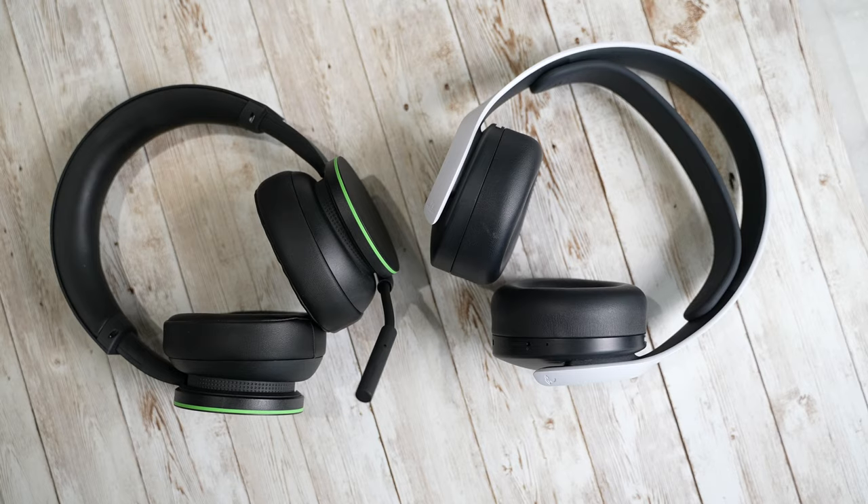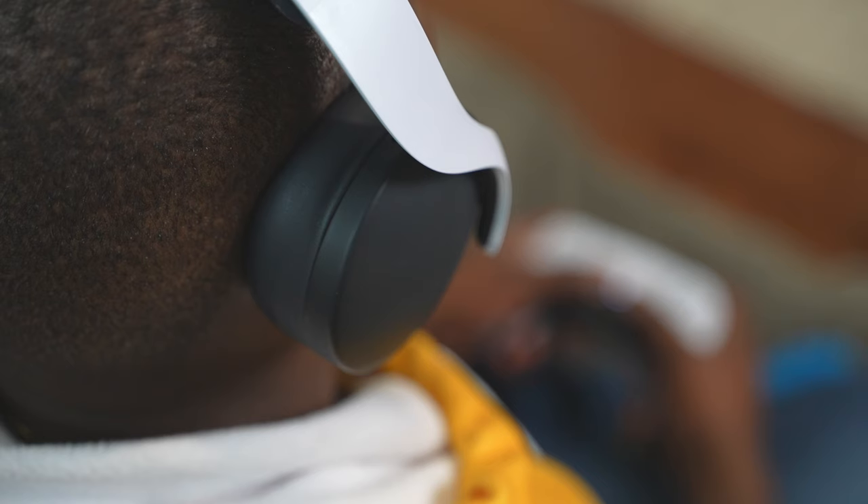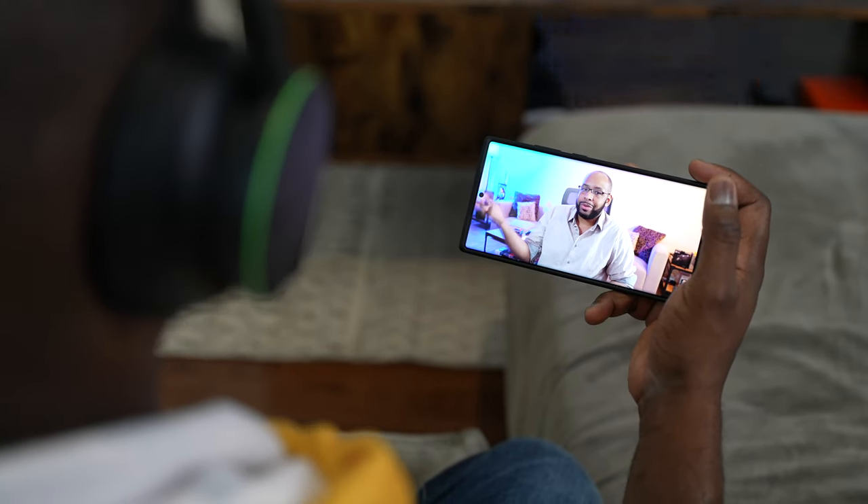When it comes to the final analysis between both headsets, which one is better? In terms of sound quality, they're both very similar, and at this price point you're going to get similar advantages whether you're playing on PlayStation or Xbox. I give the Xbox wireless the slight edge because it has the ability to connect to two devices at the same time — your Xbox and your smartphone — so you can take calls or watch content while gaming. That gives it the edge over the PlayStation 3D Pulse, which can connect to multiple devices but only one at a time.